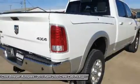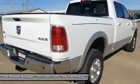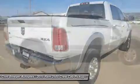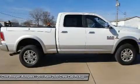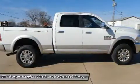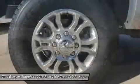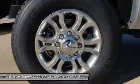Heated Mirrors. Engine option: 6.7L I6 Cummins Turbo Diesel, GVWR 10,000 lbs, 5.5 additional gallons of diesel, Cummins Turbo Diesel Badge, Current Generation Engine Controller, Diesel Exhaust Brake, Selective Catalytic Reduction.